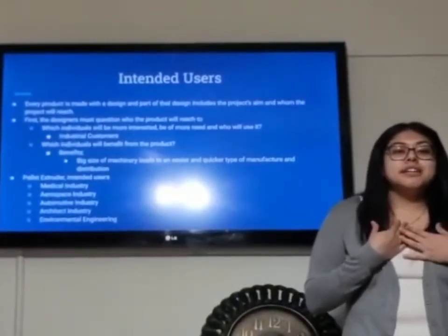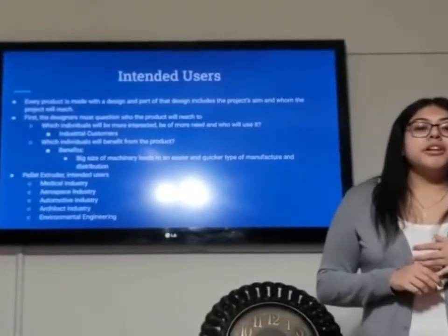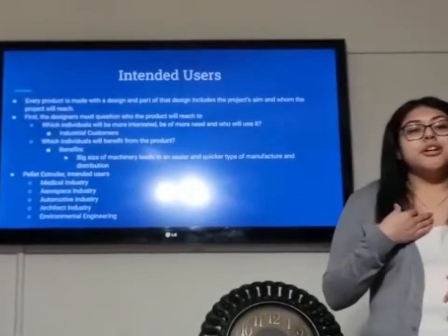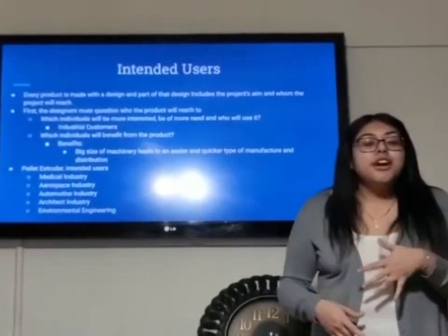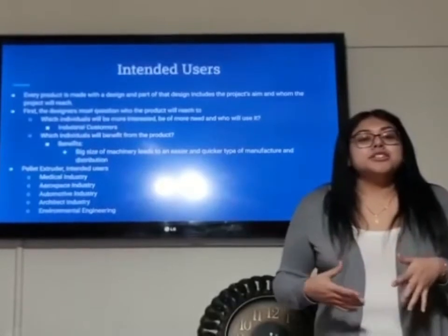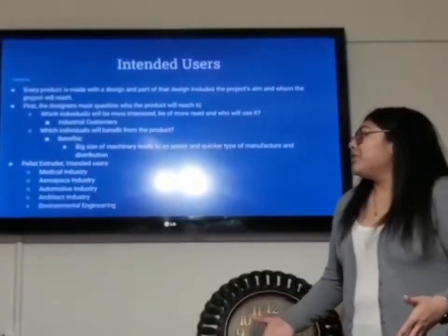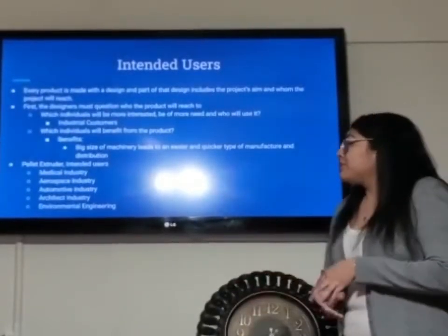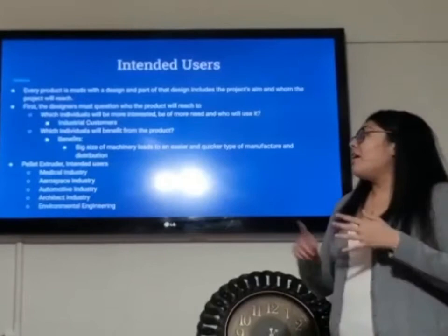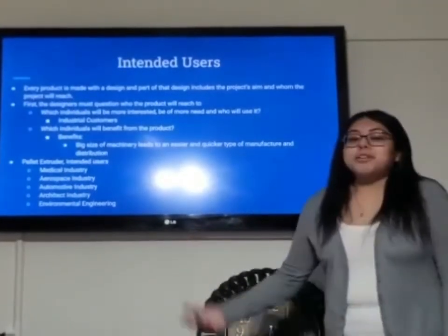Our product is intended for industrial customers. These individuals will benefit from our pellet extruder on a robotic arm end effector because this machinery leads to an easier and quicker type of manufacturing, meaning faster production of a product. Some examples of these users would be the medical industry, aerospace industry, automotive industry, architect industry, and environmental engineering.